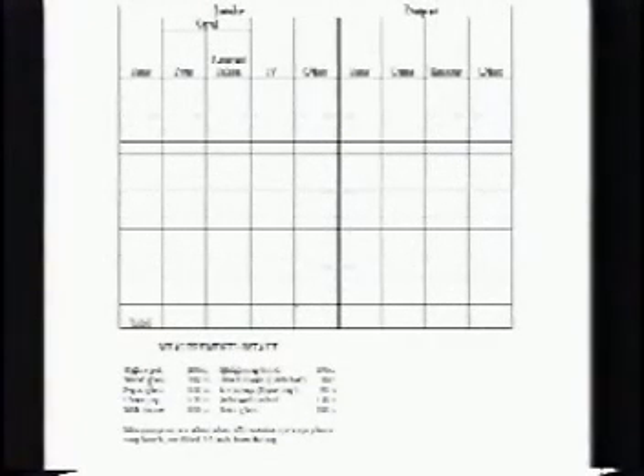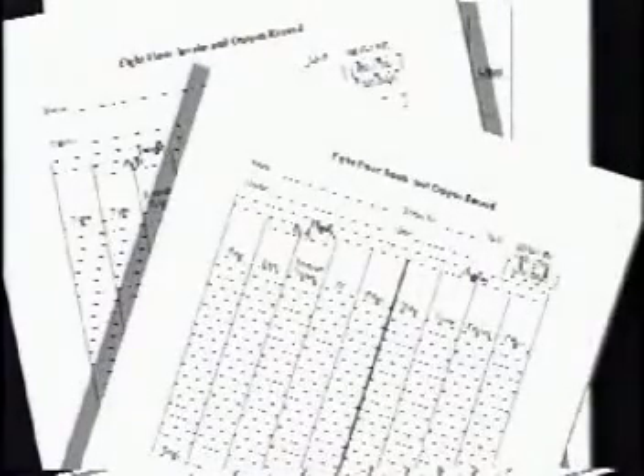It's very important for members of the healthcare team to keep accurate records. Intake and output is recorded on the medical record immediately after the intake or output has occurred. Totals will be added up at the end of every shift and at the end of a 24-hour period. Records may be kept for days or even weeks as prescribed by the physician, and results will be evaluated by the nurse and physician. Accuracy is paramount.